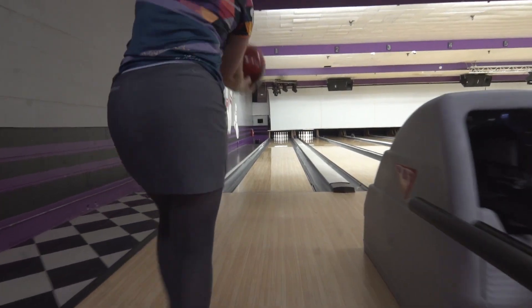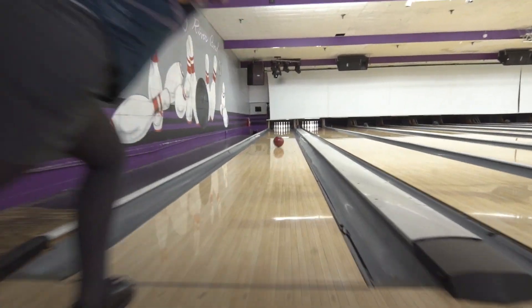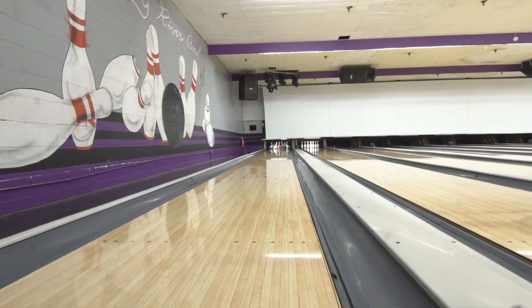I just got off of a PWBA stop in Detroit and it definitely came out of my bag. I used it — there was a little bit more oil on the lane and I needed my ball to read a little bit sooner, and it was the perfect choice when my Code Black was just going a little bit too long.